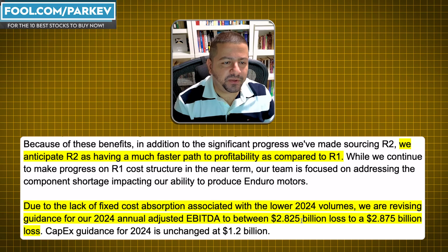So far, year-to-date 2024 has gone worse than expected for Rivian. Hopefully these adjustments made by management will lead to a better 2025.